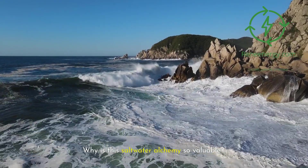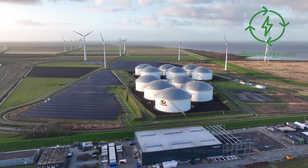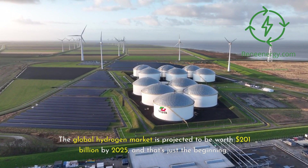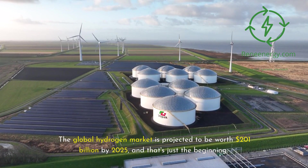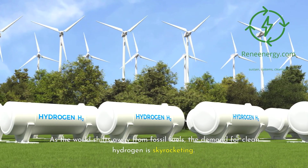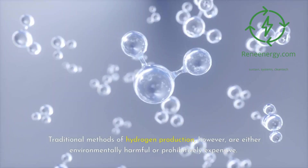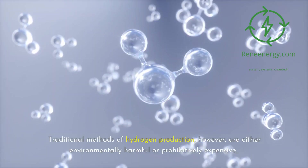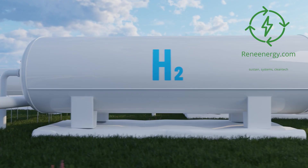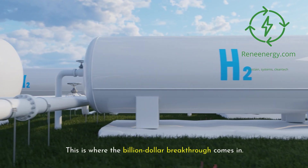Why is this saltwater alchemy so valuable? The global hydrogen market is projected to be worth $201 billion by 2025, and that's just the beginning. As the world shifts away from fossil fuels, the demand for clean hydrogen is skyrocketing. Traditional methods of hydrogen production, however, are either environmentally harmful or prohibitively expensive. This is where the billion-dollar breakthrough comes in.